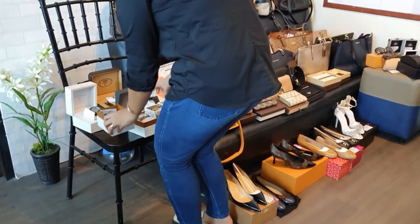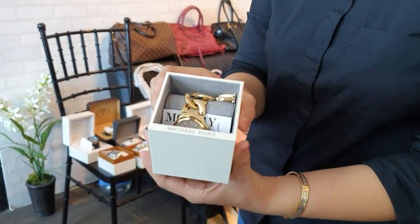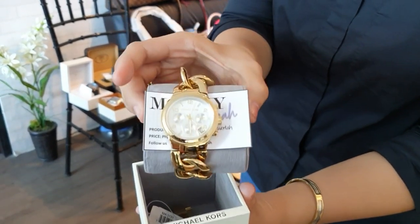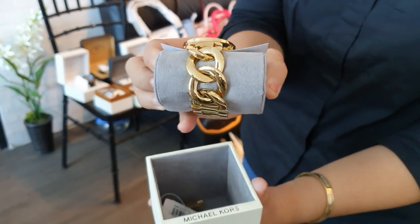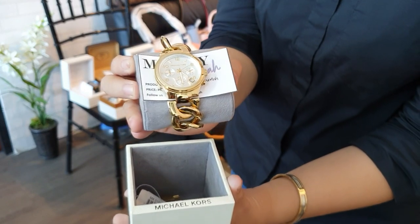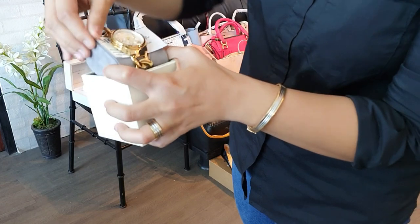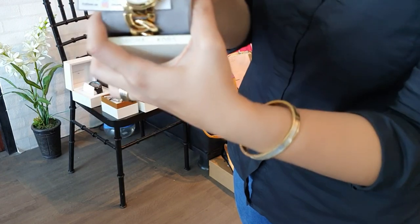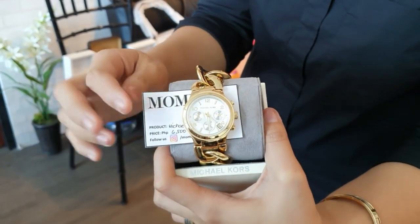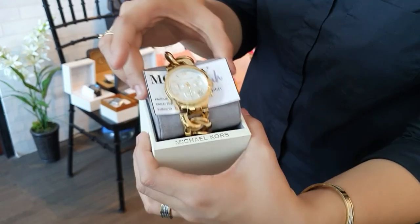Next, we have a pre-loved Michael Kors gold watch with a chain design strap. This Michael Kors watch is for only 6,500 pesos. It's a pre-loved watch but it looks brand new.